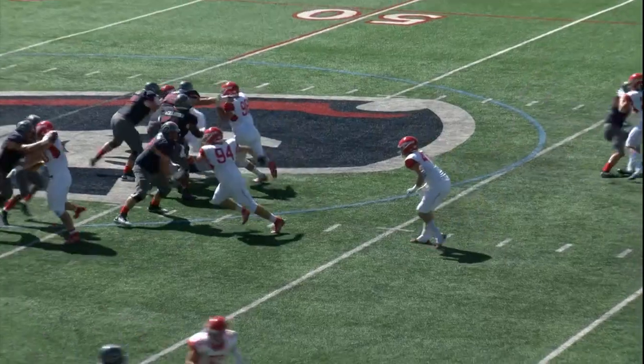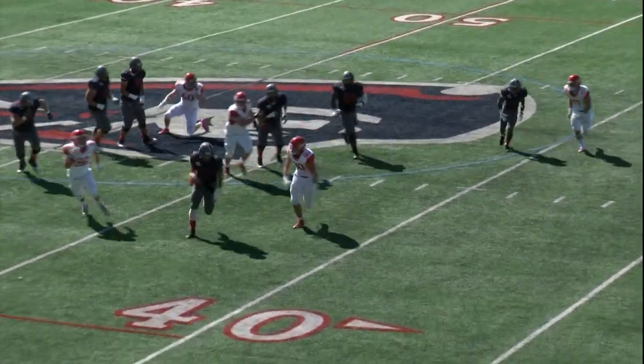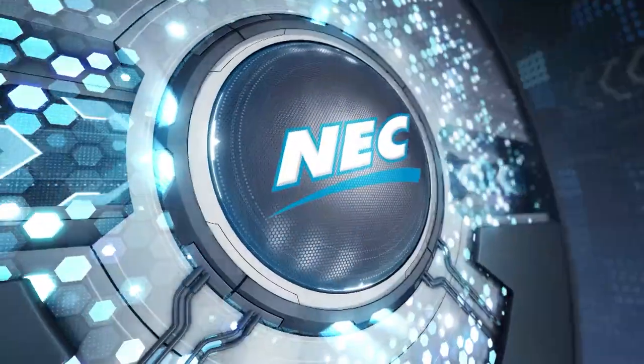Martin right there doing a good job keeping his eyes downfield, going through his progressions. Great job on the offensive line creating that pocket right there, staying on their blocks, and Martin able to step up to the pocket, sidestep to the right, and actually show a little bit of acceleration right there.